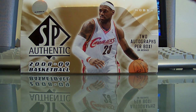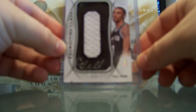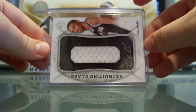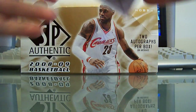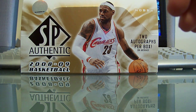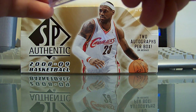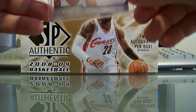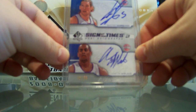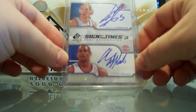For the Spurs, Blaze92585, you got a George Hill auto letter numbered 4 out of 8 — can't beat that. For the Pistons, CDN Sniper JTF2, dual auto — Walter Herman and Aaron Afflalo, 46 of 50.